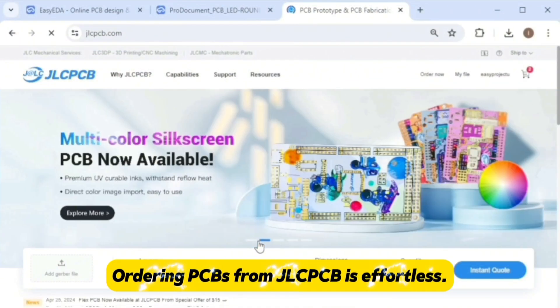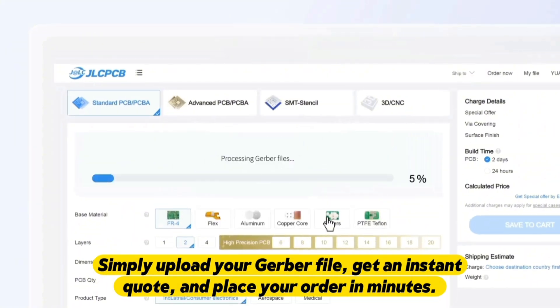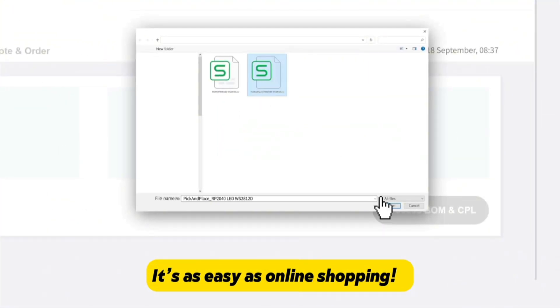Ordering PCBs from JLCPCB is effortless. Simply upload your Gerber file, get an instant quote, and place your order in minutes. It's as easy as online shopping.